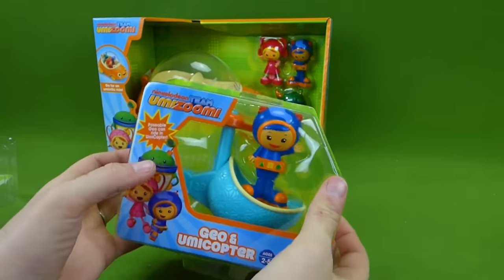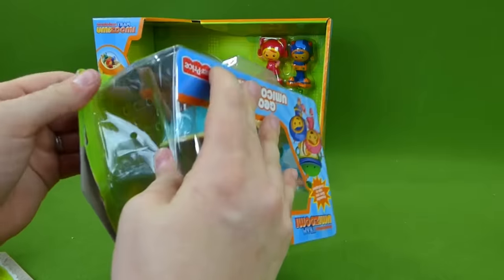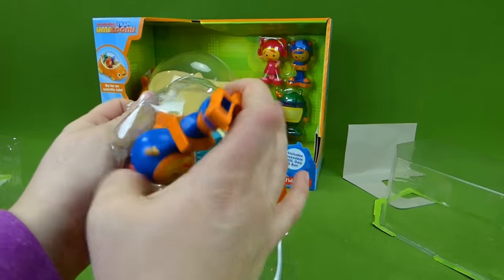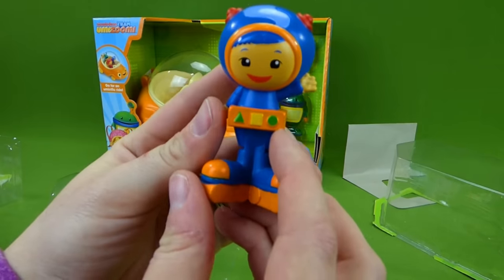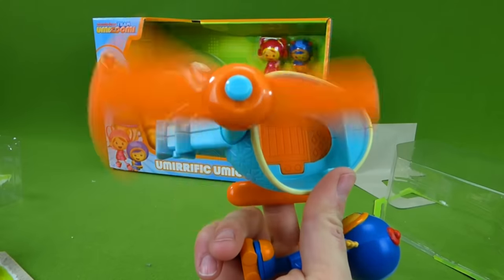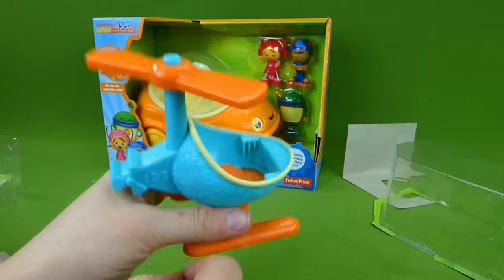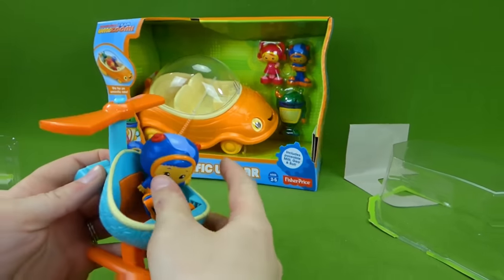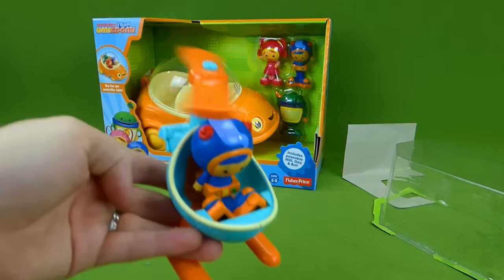And let's get Geo out, and then we're going to get the Umi-rific Umi car. Here is our Geo figurine — very nice. He's got shapes on his belt. And his helicopter — that looks like it's really fast. Now Geo's does not have wheels on the bottom, so his doesn't roll — it just flies. I'm going to put Geo in here — now you're snapped in. And he is off to the rescue in Umi city.